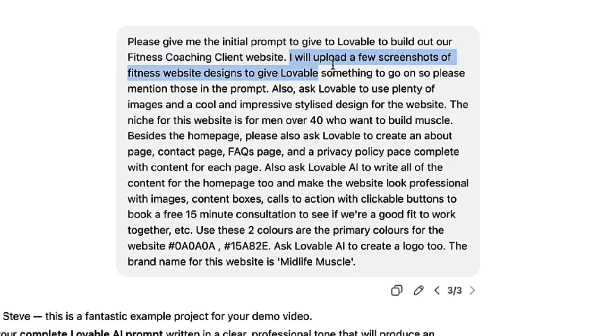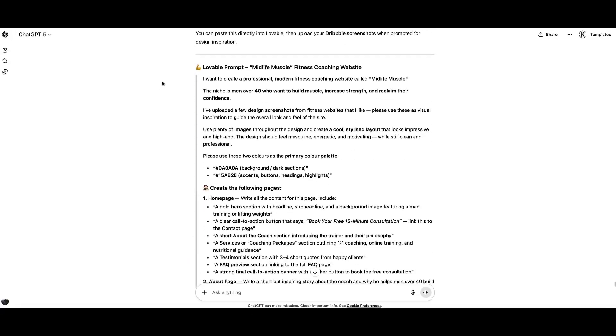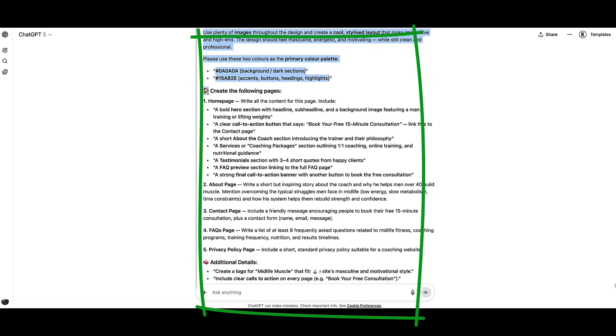I told ChatGPT that I'm going to be uploading screenshots of fitness website designs to Lovable, so please mention those in the prompt. I also gave Chat more detail about the website — it's aimed at men over 40 to help build muscle. Besides the homepage, I also want a contact page, FAQs, and a privacy policy page, with content already written for each. I want Lovable to write the content too, and I gave direction on the style, color codes, logo creation, and the brand name: Midlife Muscle.